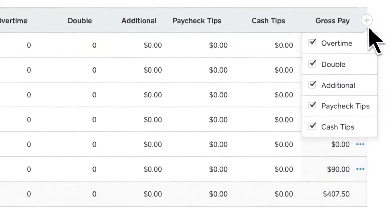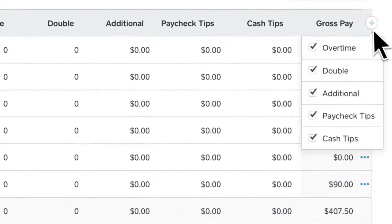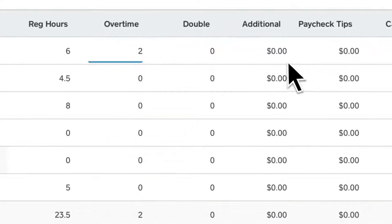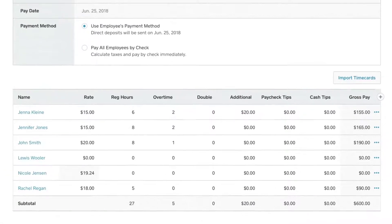FYI, Gusto recently added a contractor plan with no monthly base fee — a clear bid to compete with Square. We're excited to see which plan comes out on top in the contractor space.